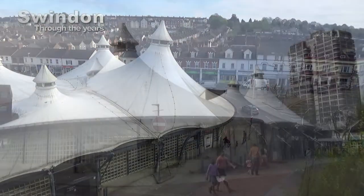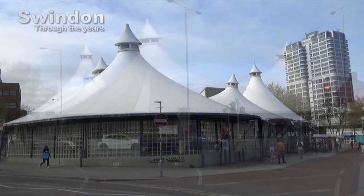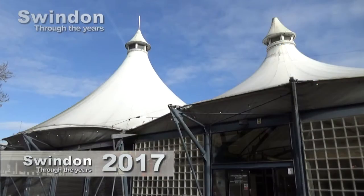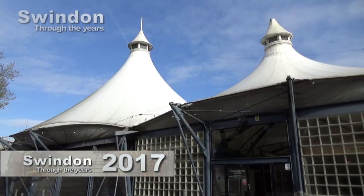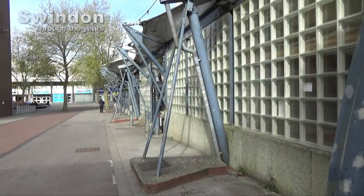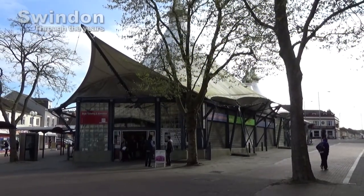Perhaps Swindon's version of the dreaming spires — or perhaps not. This building, more than any others, has caused controversy across the years and has been vilified. Of course it's the Big Top Market in Market Street, replacing the once-loved Victorian building, although the life of this too is sadly coming to an end.